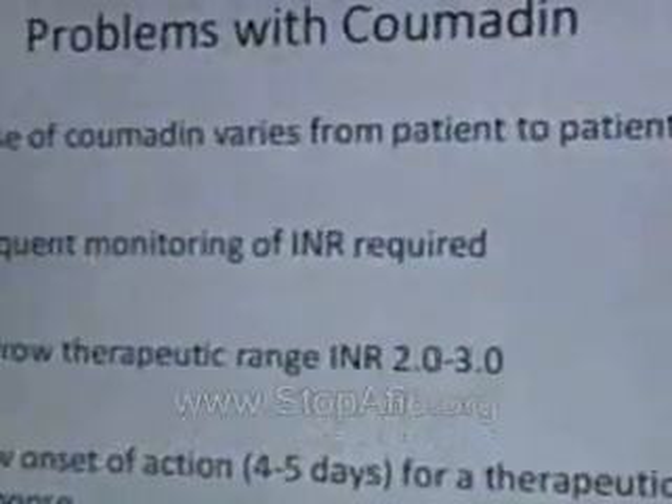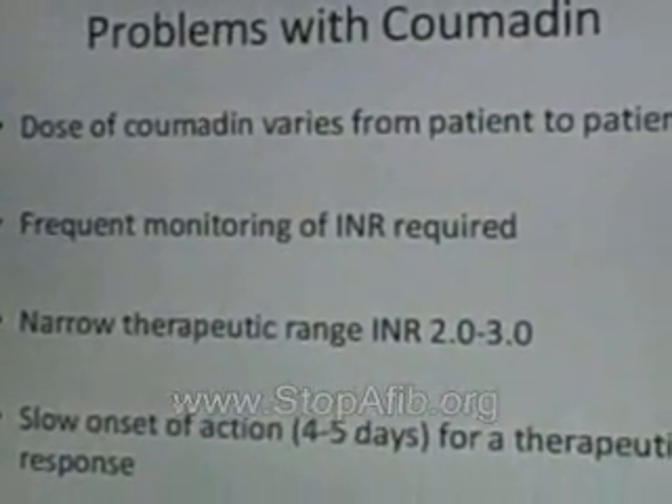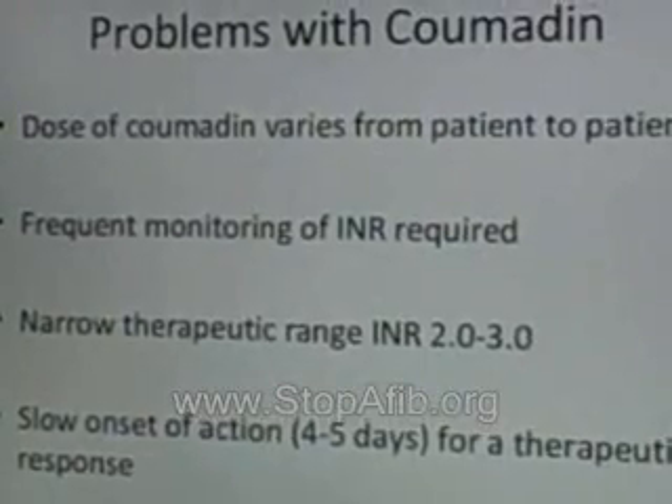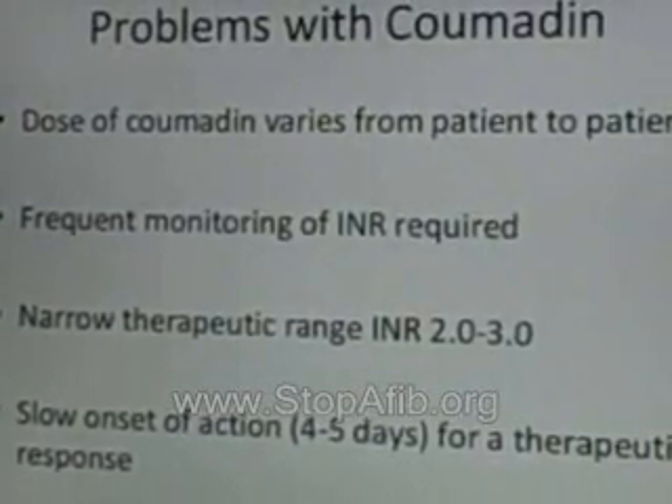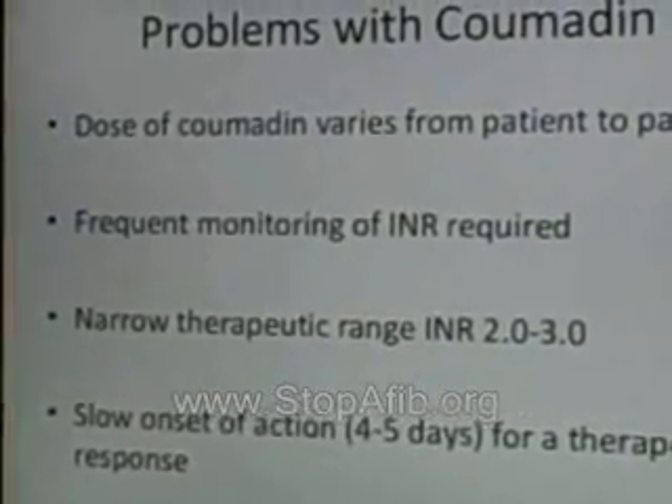The other problem with Coumadin that patients don't like is that the dose can vary from patient to patient. For example, I have some patients who are on two and a half milligrams of Coumadin a day, and some patients who are on 15 milligrams a day. It's almost a trial and error to get the right dose of Coumadin to achieve the right level of blood thinness — that 2.0 to 3.0 range of your INR level.